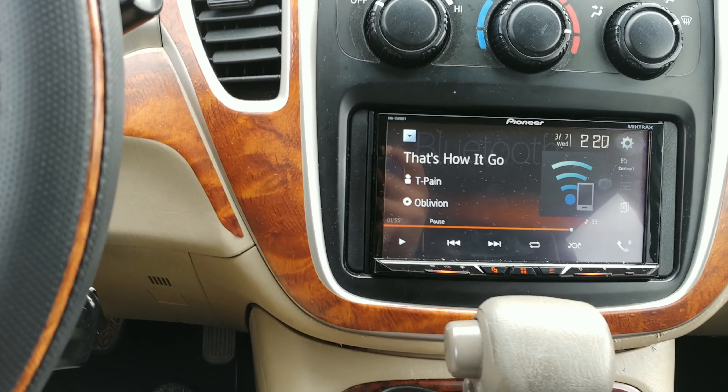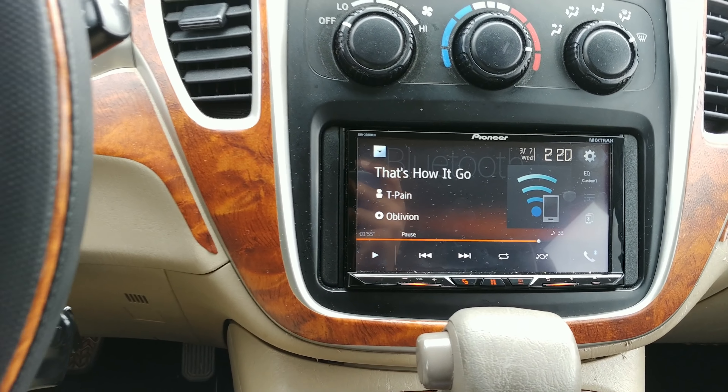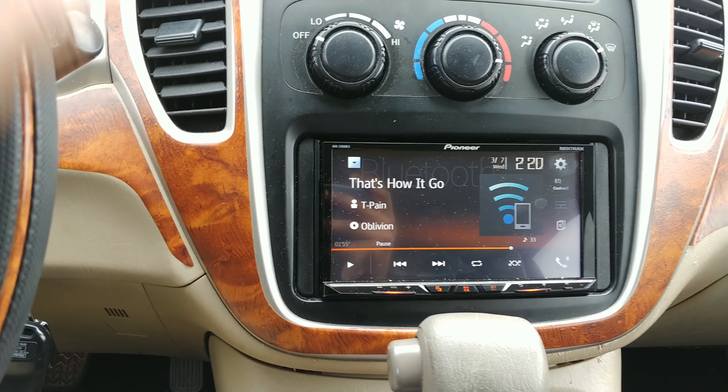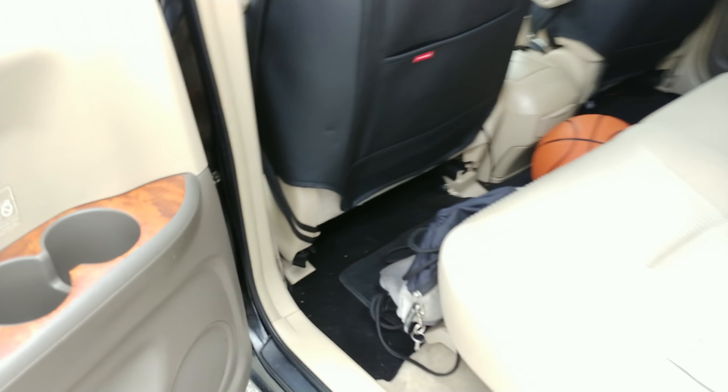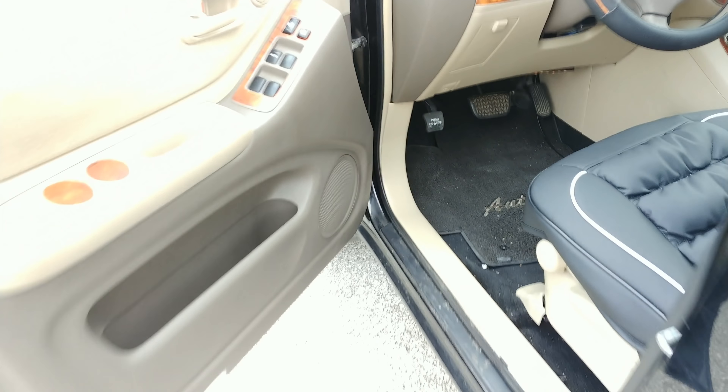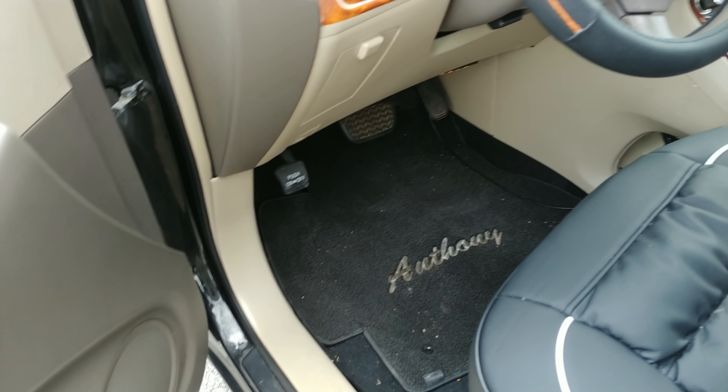Looking to swap those out with some Polks, some Rockford, or some Focal — on the market right now looking for that. But right now I'm rocking the Kickers. Also underneath the seat in the back I've got my Kicker amp — four channels giving me 125 watts times four to the doors. Sounds pretty good.